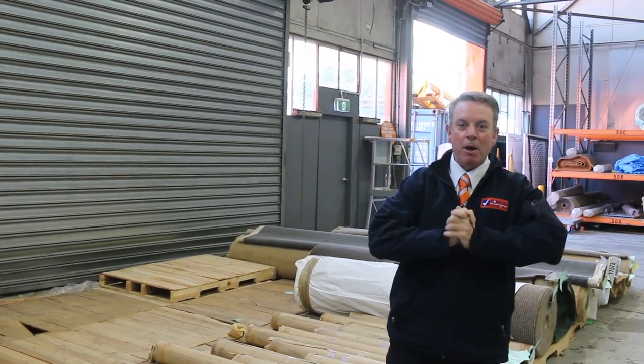G'day, I'm John from Vowles Auction Sales. I'm here to preview tomorrow's floor covering auction on the 7th of June at 10am.